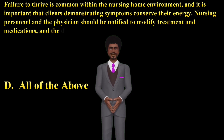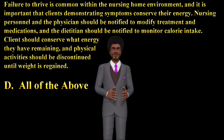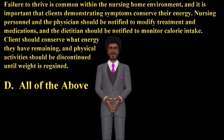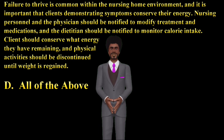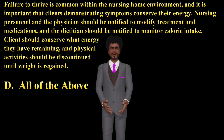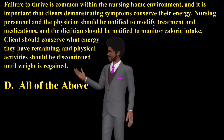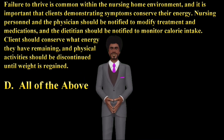Failure to thrive is common within the nursing home environment, and it is important that clients demonstrating symptoms conserve their energy. Nursing personnel and the physician should be notified to modify treatment and medications, and the dietician should be notified to monitor calorie intake. Clients should conserve what energy they have remaining, and physical activities should be discontinued until weight is regained.